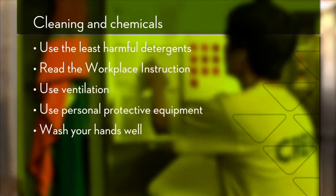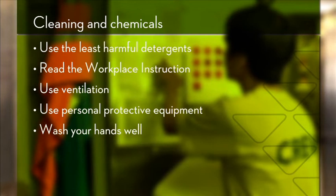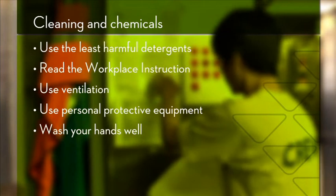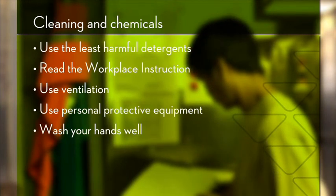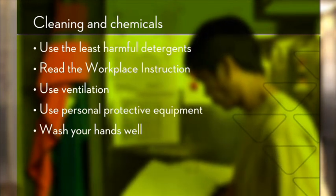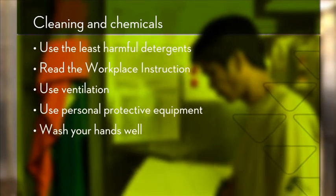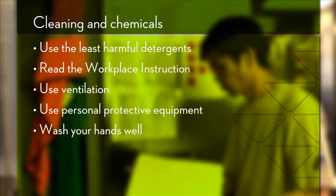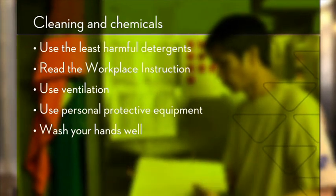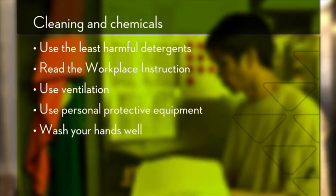Second, remember that you can find information in the workplace instruction about the health hazards of detergents and about how you can work safely with them on board your ship. Third, you can reduce the risk of exposure to detergents by using good techniques — for instance, closed systems such as a dishwasher or automatic dosage systems and good ventilation. Only use spray and high pressure if absolutely necessary. Use working methods which let you avoid wet work and direct contact with chemicals and water.